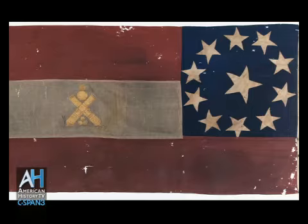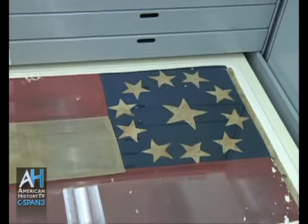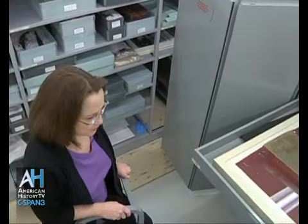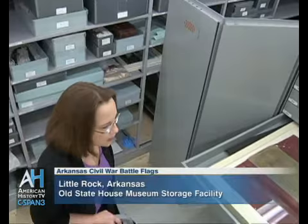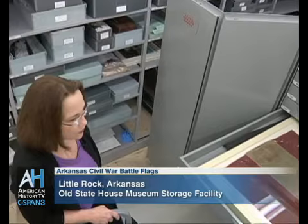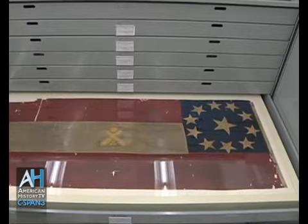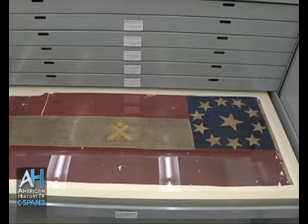In 2009, we came to an agreement with the state of Missouri. We had one of their flags, so we exchanged this flag for two Arkansas flags. We brought home two flags of Arkansas that hadn't been in the state since the war — this one and an Arkansas sixth and seventh. It was very generous of Missouri. We applied for a grant from Save America's Treasures, were awarded it, and were able to conserve these two flags. They just recently came back from conservation in West Virginia. When this exhibit opens in May, it will be the first time the public can see these flags since the war.